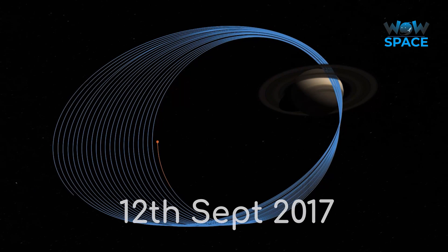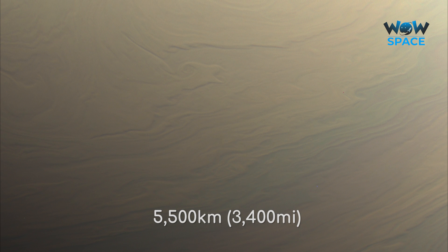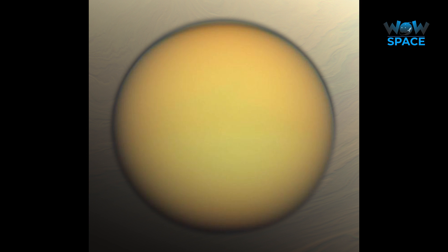As Cassini began to approach Saturn again on the 12th of September, it took images of Saturn's atmosphere near the planet's terminator line. Incredibly, because the Sun is so low in the sky here, huge cloud structures can be seen casting shadows that stretch for many kilometres. You may think this is a close-up of Saturn, but actually we are looking at a scene about 5,500 kilometres across — Saturn's moon Titan could easily fit in this shot.